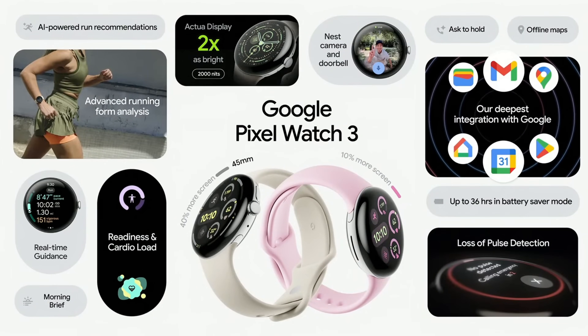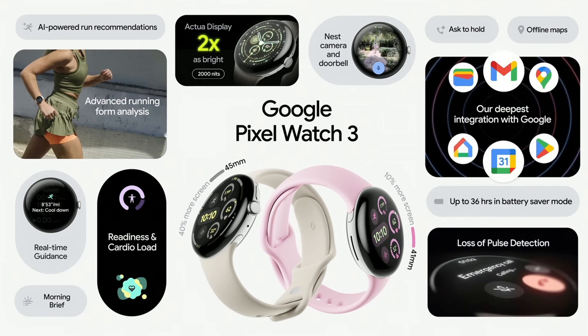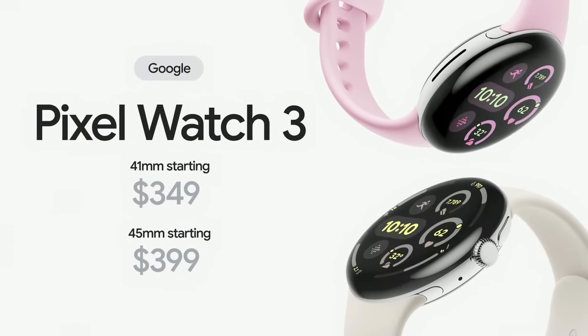Comprehensive fitness and health tracking from Fitbit, Google AI, the full Wear OS 5 experience, and a whole bunch of helpful Google integrations, starting at $349 for the 41mm and $399 for the all-new 45mm.